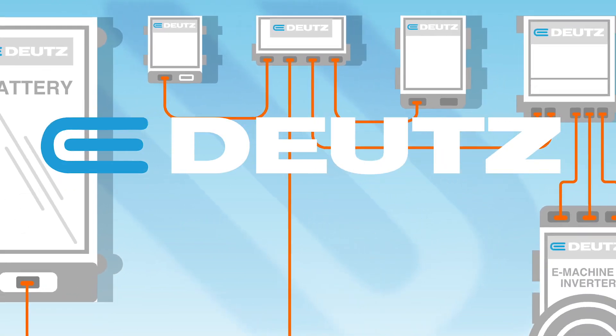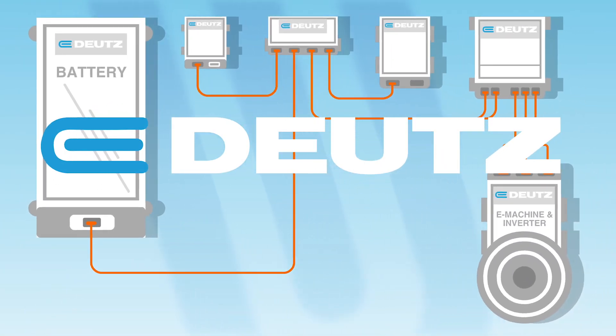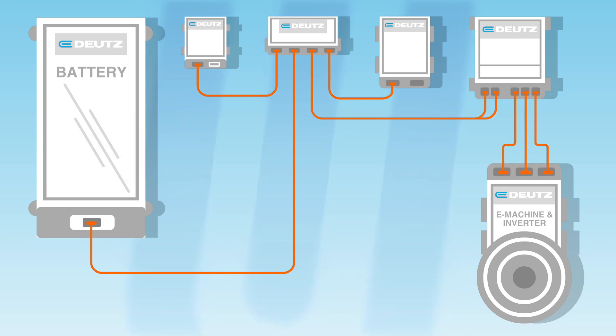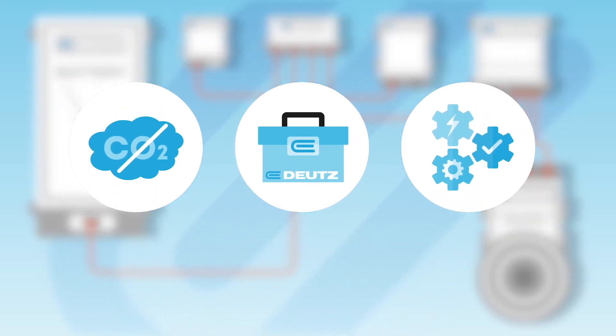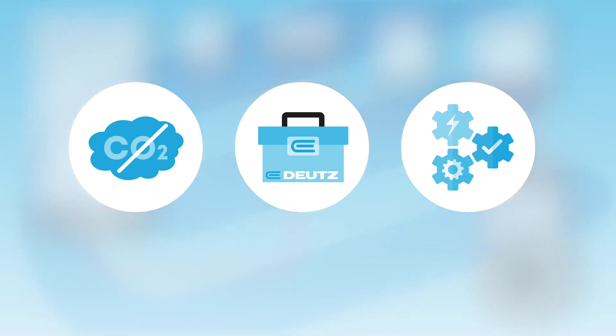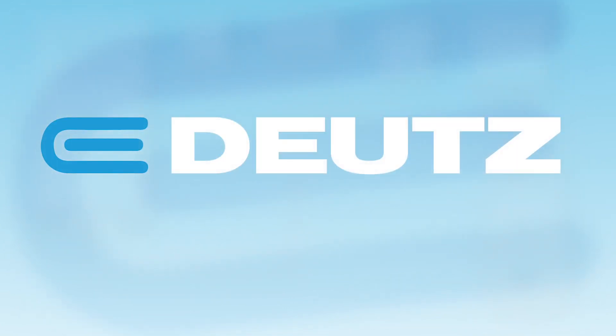eDeutz offers a turnkey electric mobility solution for the off-highway sector. The advantages at a glance: zero emissions; innovative, reliable and robust technology customized for various off-highway applications; easy integration of electric drives into existing and future systems.